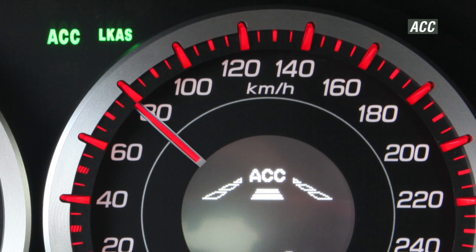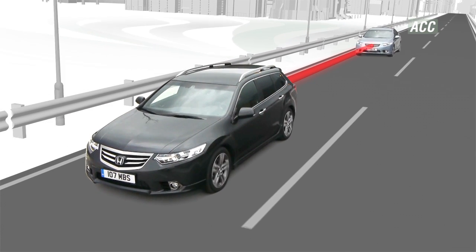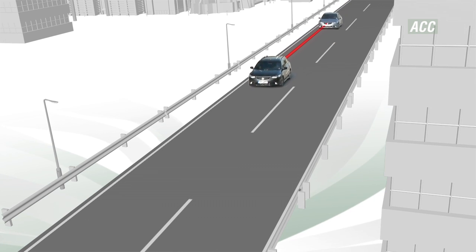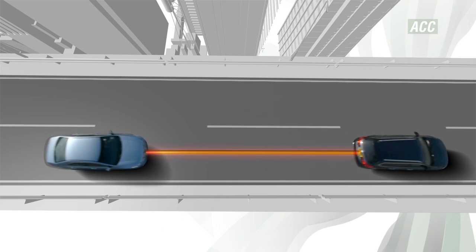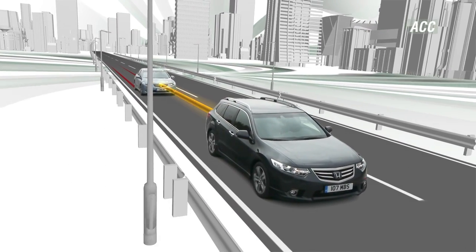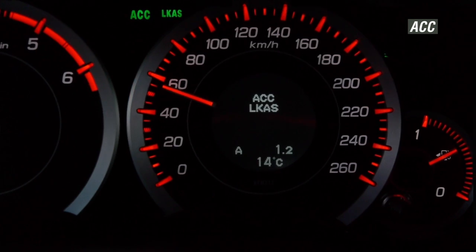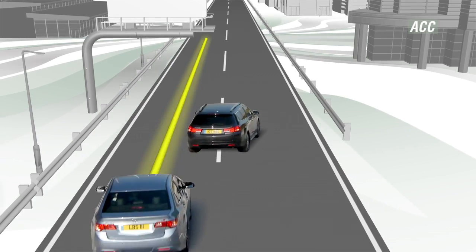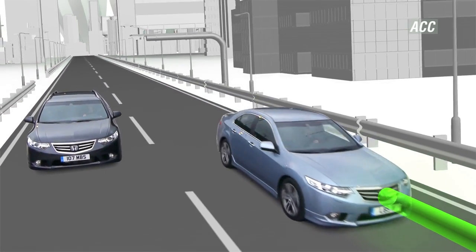ACC allows you to choose both your speed and distance from the vehicle ahead. When travelling over 30km an hour, a radar monitors the presence and speed of the vehicle in front and calculates the distance separating the two. If this falls below the set level, the system instantly decelerates the vehicle. The system can apply up to a quarter of the maximum braking force. Where quicker deceleration is required, ACC will alert the driver to apply the brakes. If the vehicle ahead changes lane, or the distance increases again, then ACC increases the vehicle speed to the set level.